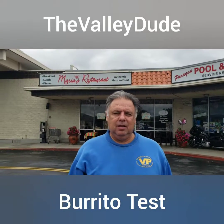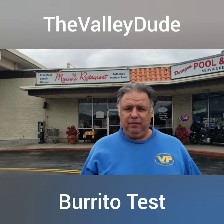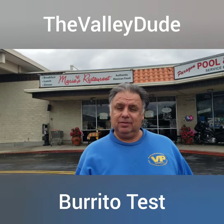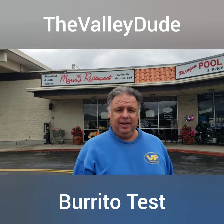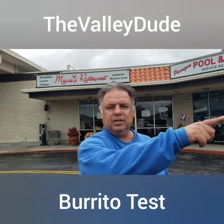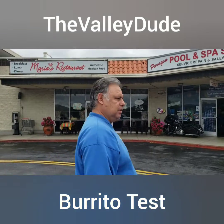Hey there, happy Taco Tuesday! Great Mexican food today — we're going to do burritos, steak burritos to be exact. Our first stop today is Korea's restaurant in Simi Valley, corner of Cochran and Sycamore.